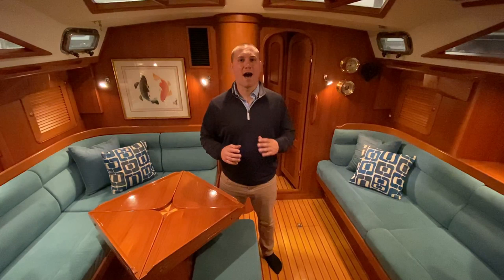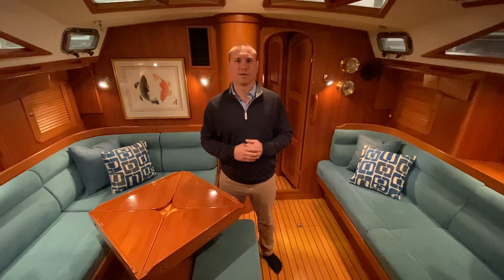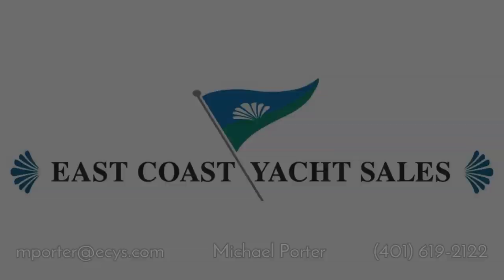I'm Mike Porter with East Coast Yacht Sails and I'm on board a 2009 Hylus 49 named Morning Light. Morning Light has had a really pampered lifestyle — she's a single owner boat. The owner built her new and has always kept her here in Marion, Massachusetts. She's always been stored in indoor heated winter storage and has really had the full white glove service her whole life. We'll take a look around and if you have any questions feel free to call, text, or email me. My contact information is right below the video.